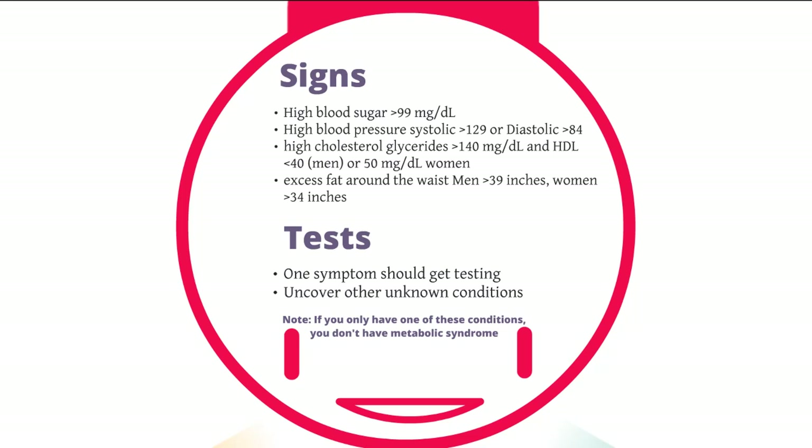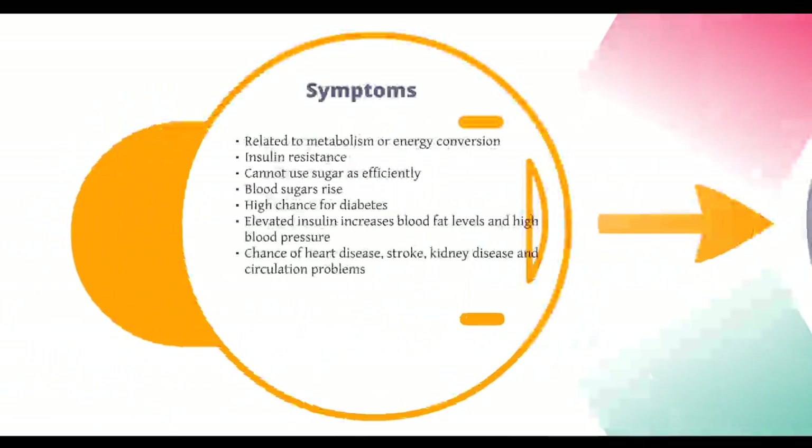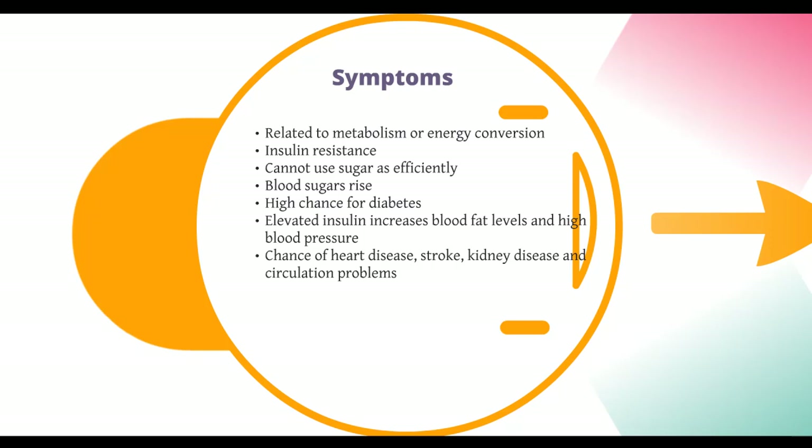Let's go into the symptoms and what metabolic syndrome is and what it does. Metabolic syndrome is obviously related to your metabolism. Basically, your metabolism consists of the chemical and physical bodily functions that you use on a daily basis to convert energy. This includes breathing, circulation, muscle contraction, digestion, thinking, brain function, and body temperature control.